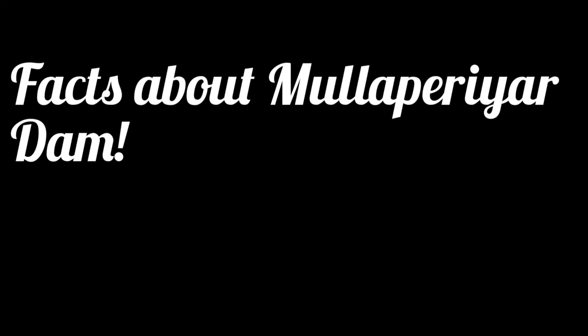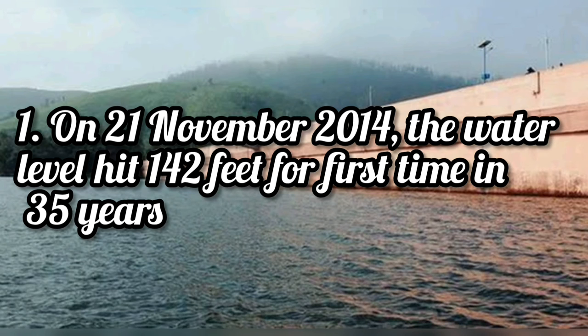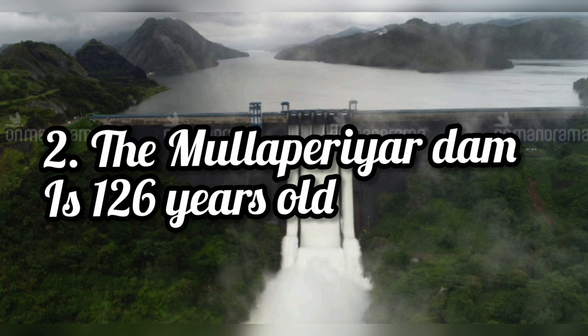Some facts about Mullaperiyar Dam: On 21 November 2014, the water level hit 142 feet for the first time in 35 years. The Mullaperiyar Dam is 126 years old.